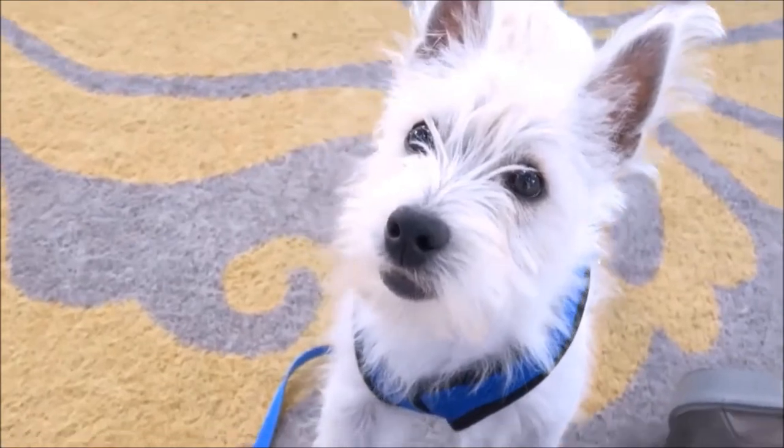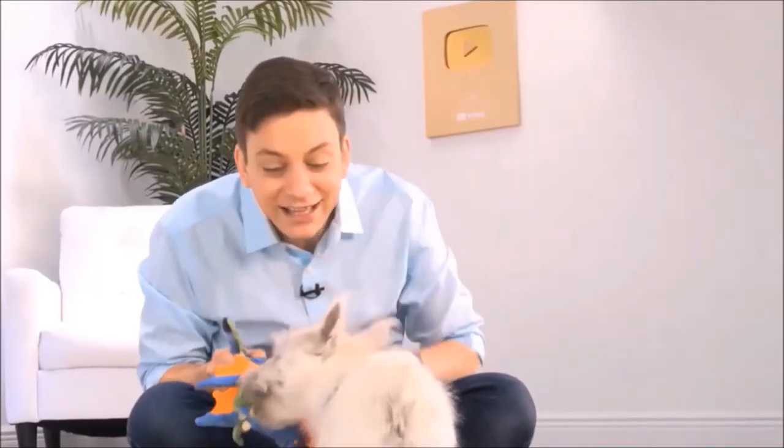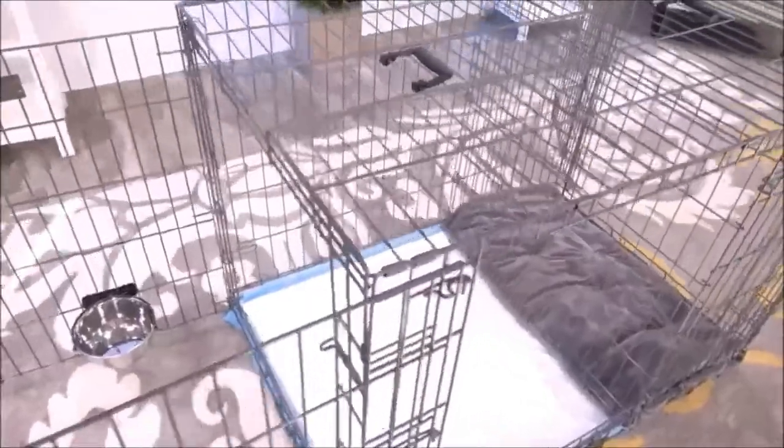If you have a puppy, there's no doubt that potty training is way at the top of your list. Modern Puppies has come up with a really innovative way to help out with the potty training process. This is exactly what you need, Argyle. This is the potty training puppy apartment, and it's literally a crate with two separate rooms.